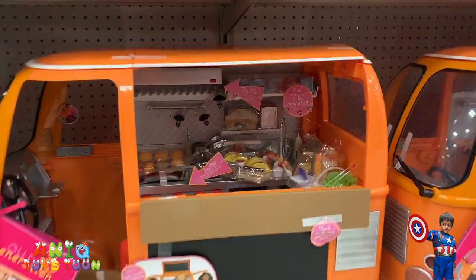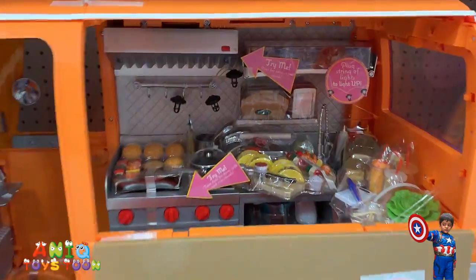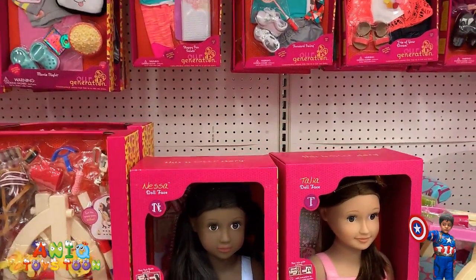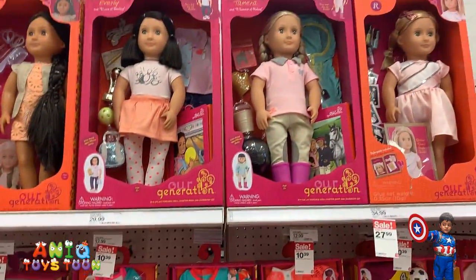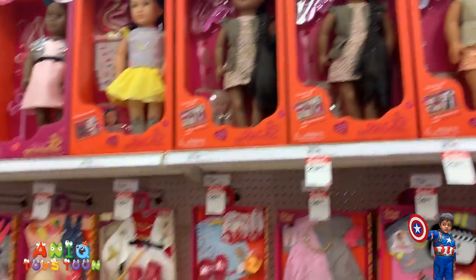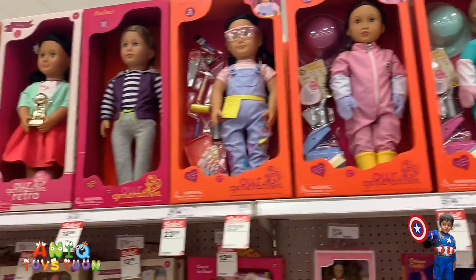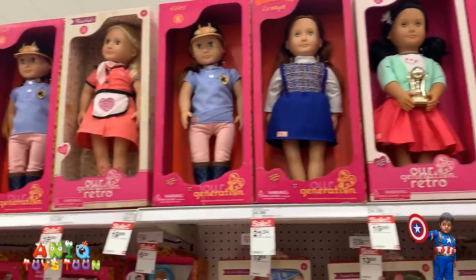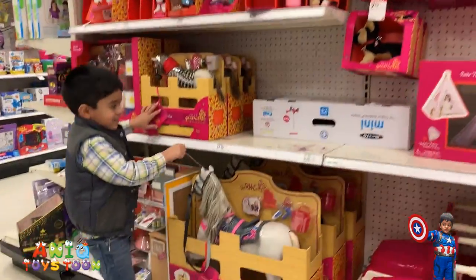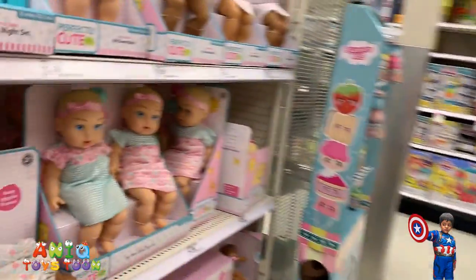That's really nice — I don't know if you guys can see inside. It's a food truck, pretty nice one. Oh, look at this beautiful doll — and unicorns! Guys, this is so amazing — unicorns! That looks awesome, and these little dogs too.